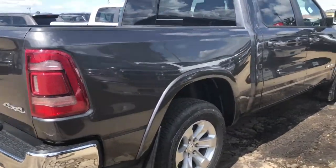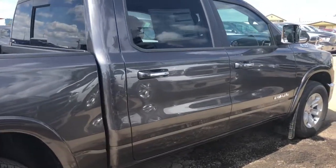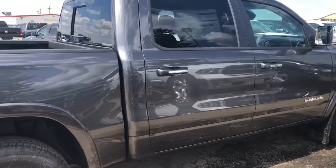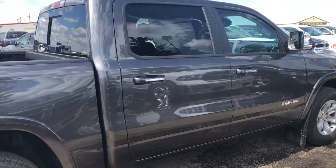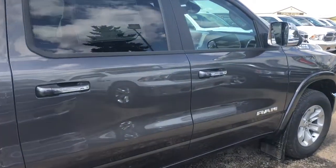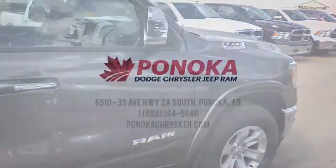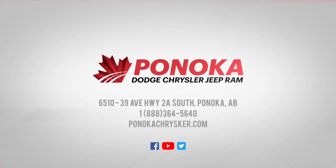I know that was quick, but this is a walkaround of the 2019 Ram 1500 brand new design. Give us a call if you'd like at Ponoka Chrysler, 403-783-5383. Thank you all for watching and I hope you have a great day. Bye-bye.